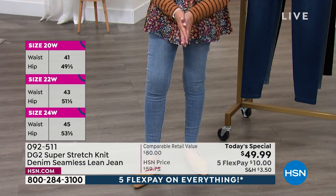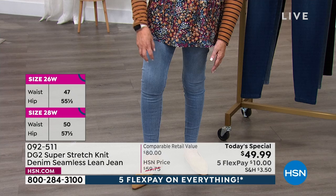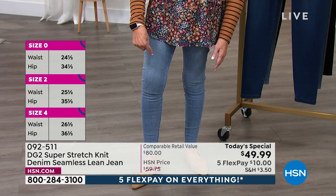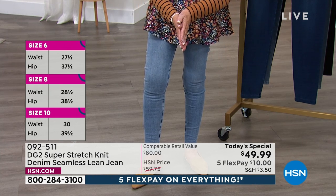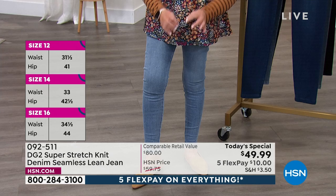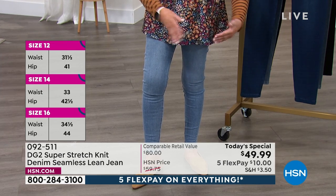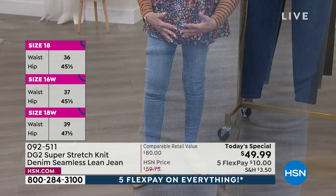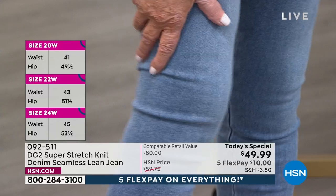In all the years I've designed, I have never been able to do a denim jean — a knit denim — that had that degree of spandex. Spandex is one of the most expensive fibers in the fashion industry. Usually in a woven jean we put 2% spandex in. This is five times as much — 10%.